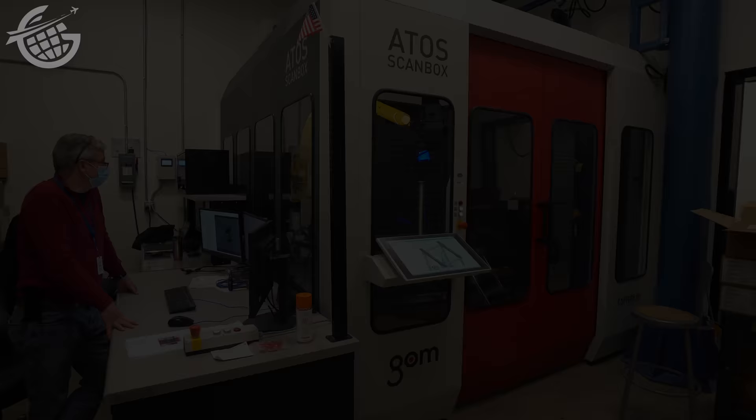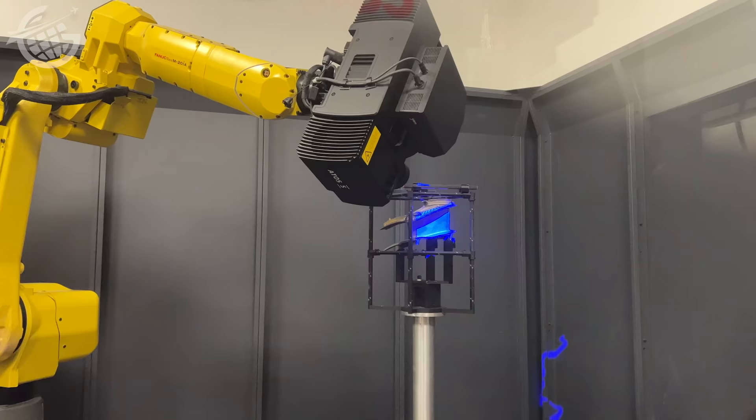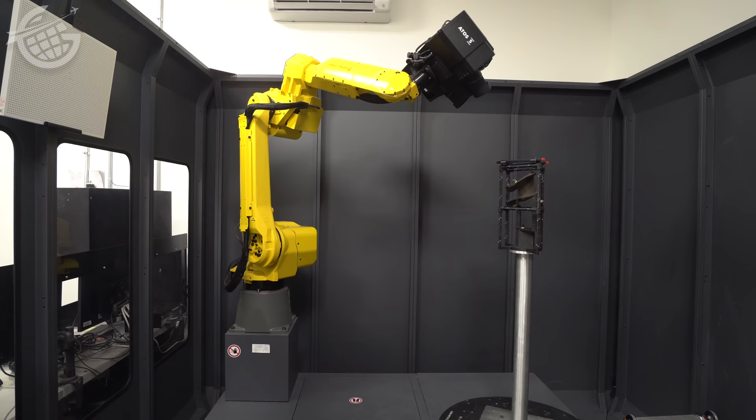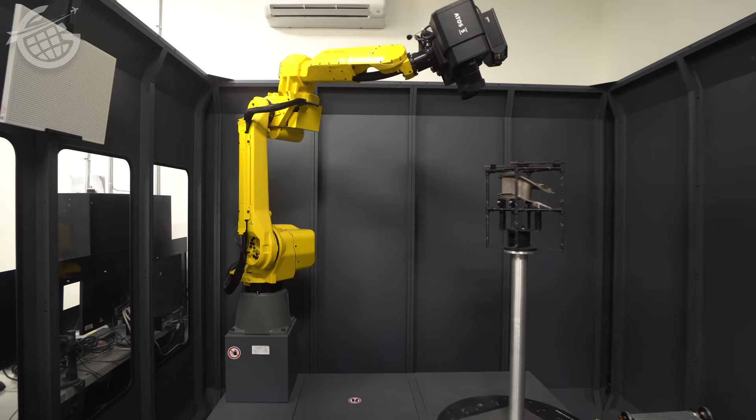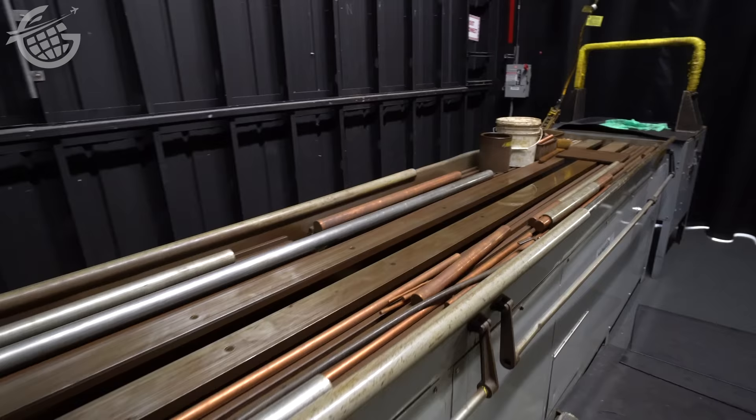When it comes to TechOps, as critical as warehousing, cleaning, coating, and machining parts is, equally vital is ensuring the quality of that work. There are a number of ways it's done — for example, there's a 3D structured light scanner, which is a rare piece of equipment for an airline MRO to operate. Delta uses it because it speeds up their ability to find potential faults in parts. They also use magnetism and fluorescence to look for invisible problems in components.